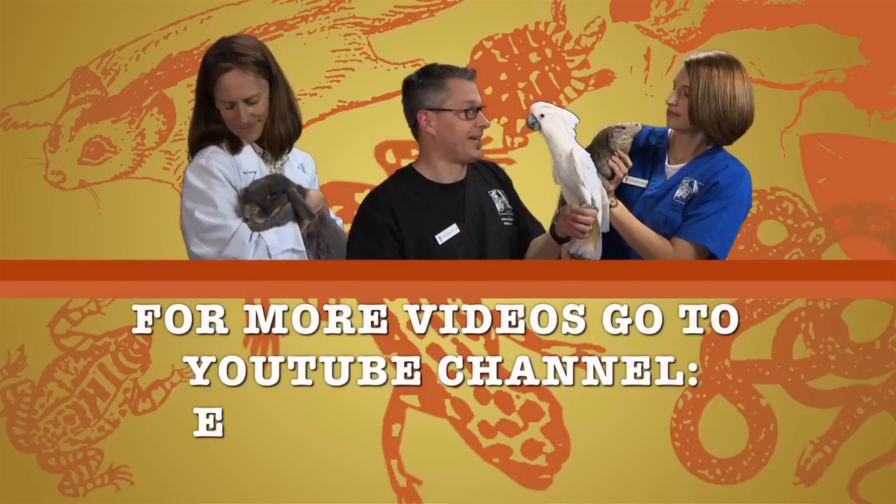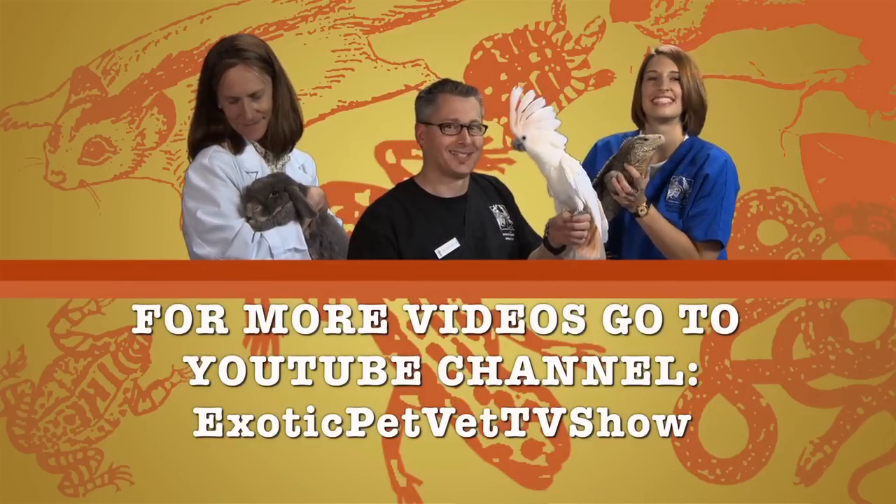That's all for today. I'm Dr. Stacey Leonetti from Avian and Exotic Animal Care in Raleigh, North Carolina. If you're interested in learning more Smart Facts about different animals, please subscribe to our YouTube channel, Exotic Pet Vet TV Show. Thank you!